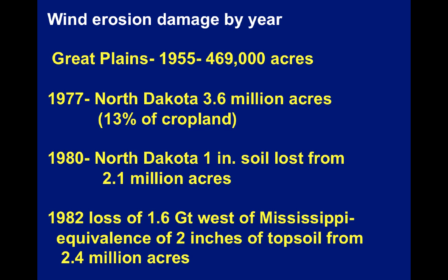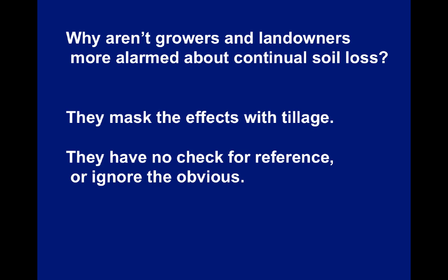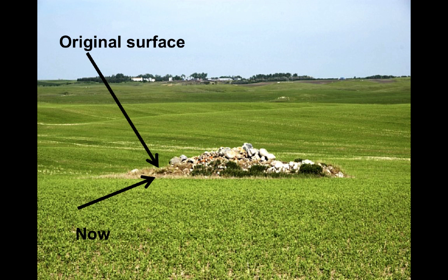With continual loss, the big question in many people's minds is why aren't growers and landowners more alarmed about their continual soil loss. There are two reasons: one is that they mask the effects with tillage, and two, they really don't have any reference in the field to see what it used to look like, or they ignore the obvious. One of the ignore-the-obvious things is rock piles where rocks are sitting on top of a pedestal. The rocks were put on the landscape many years ago, and then the soil eroded from around those rock piles, leaving the rocks on a pedestal. The pedestals weren't there when the rocks were put in — they're there because the rocks protected the soil beneath them from erosion.